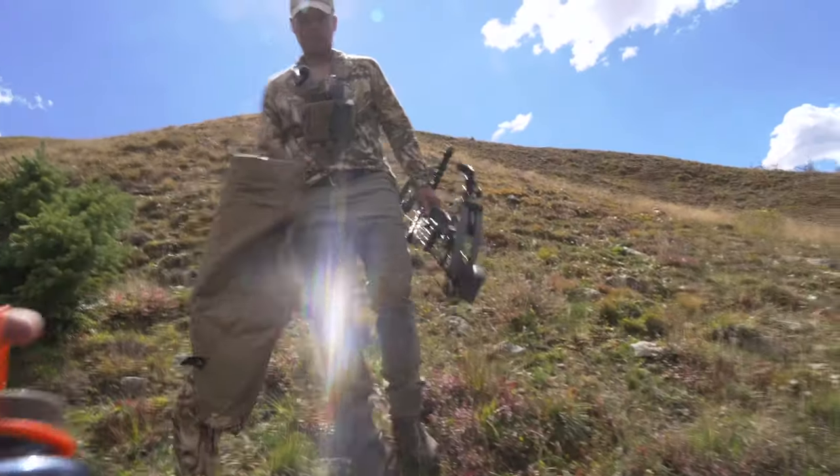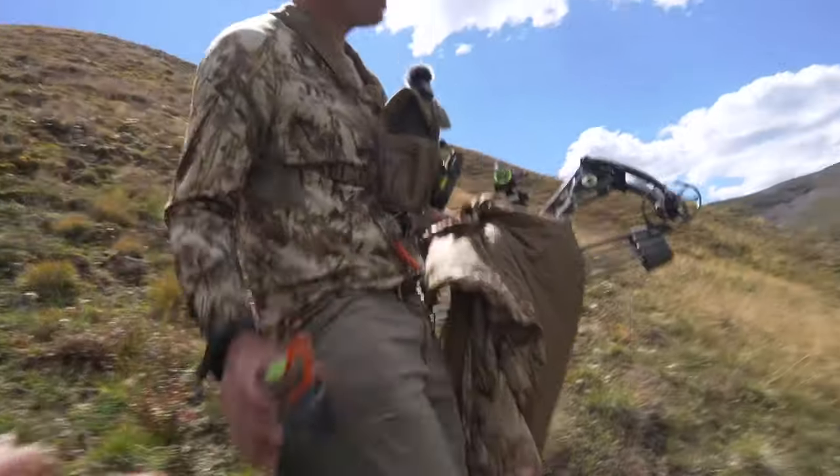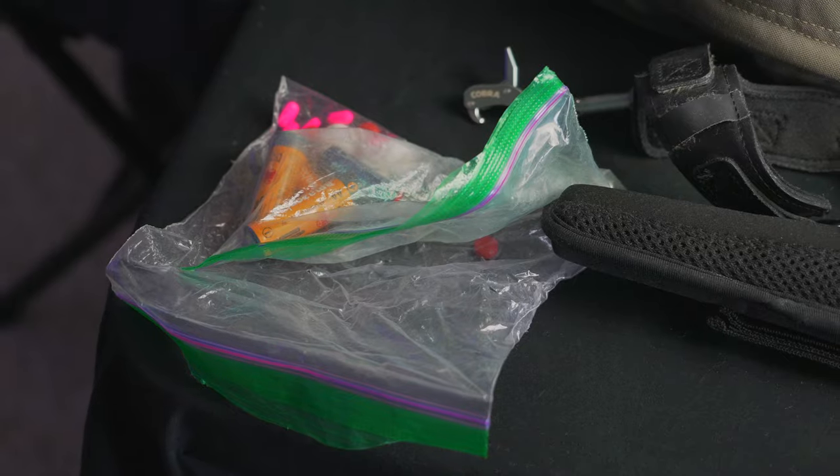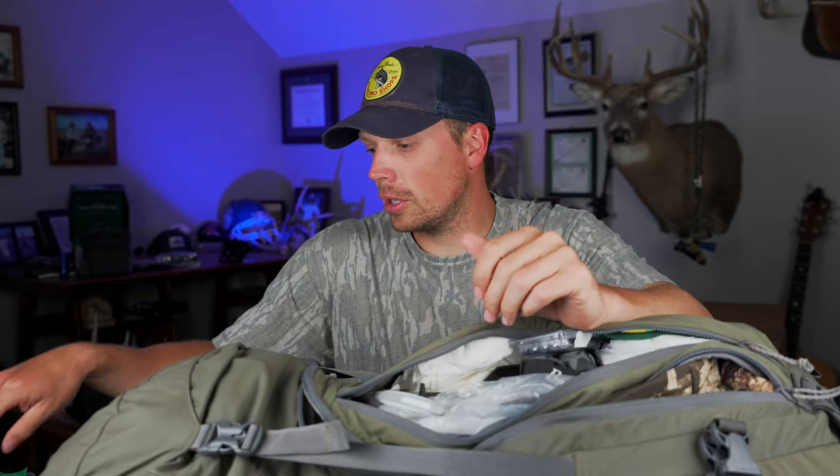The SteriPen is essential, especially in the high country where you can't always come across water. Even when you do find water, being able to fill up and take it back to camp is a good thing. The SteriPen is there if you're caught in the elements or extra thirsty — you kill a deer, you need something to drink after washing your hands. I also carry extra batteries for the SteriPen, and I'll admit I mix and match different brands, which may not be the smartest thing.